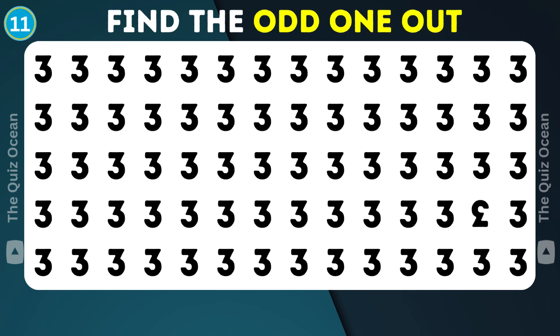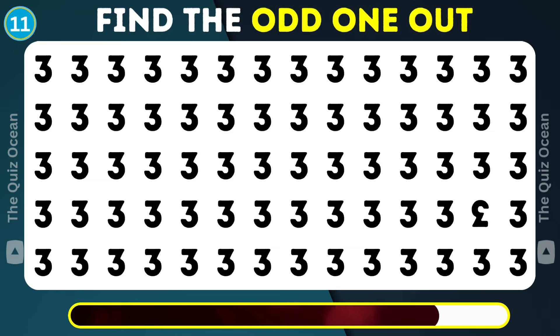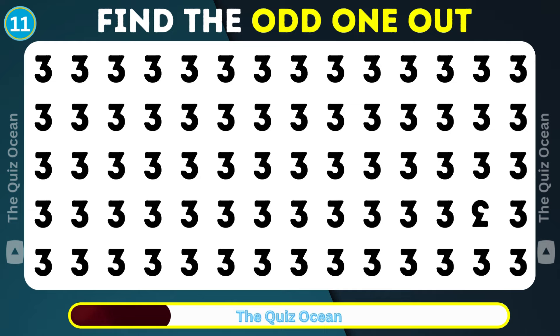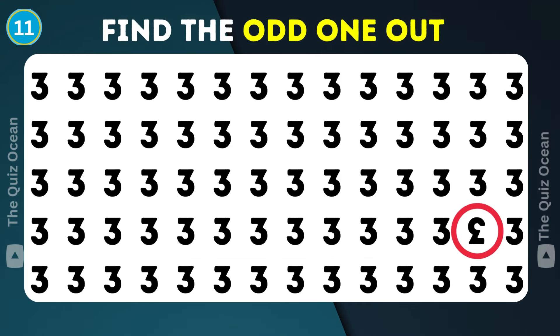Let's advance to the next. There's a unique twist here. Can you find it? You're doing great!